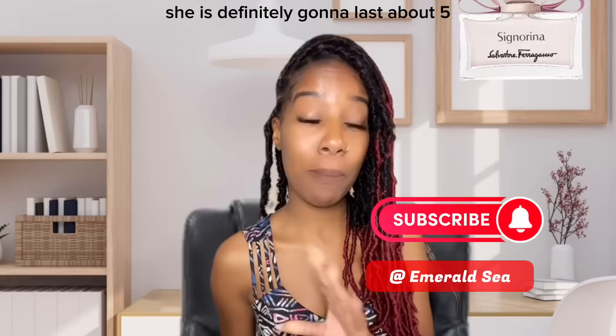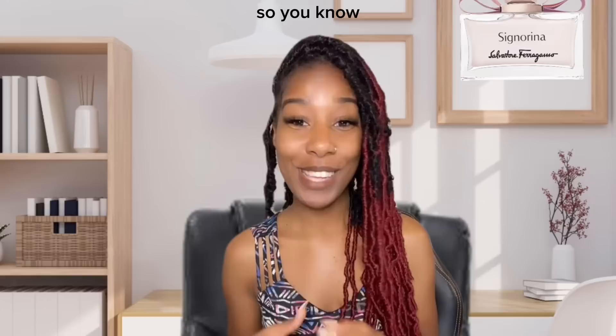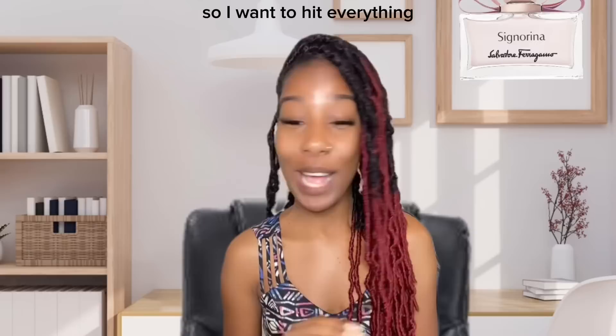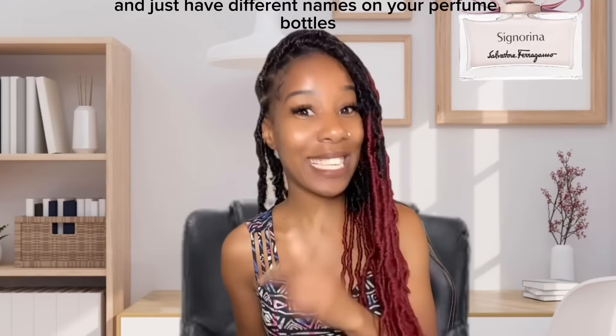Longevity — Cenerina is definitely going to last about five to six hours, at least for me. Don't forget, for your fragrance to last an extended period of time, you want to hit those pulse points and make sure you're moisturized before layering your fragrance. I hit my wrists, the insides of my elbows, back of my knees, neck, chest, and ears — I want to make sure this scent lasts and I don't do just two or three sprays.